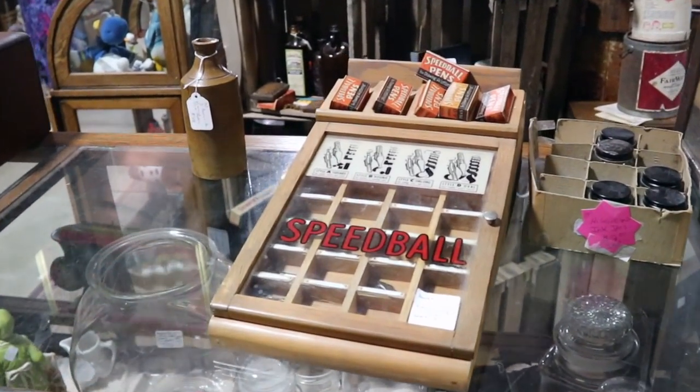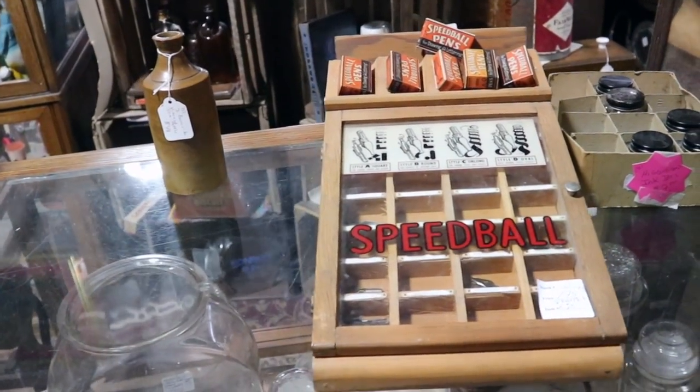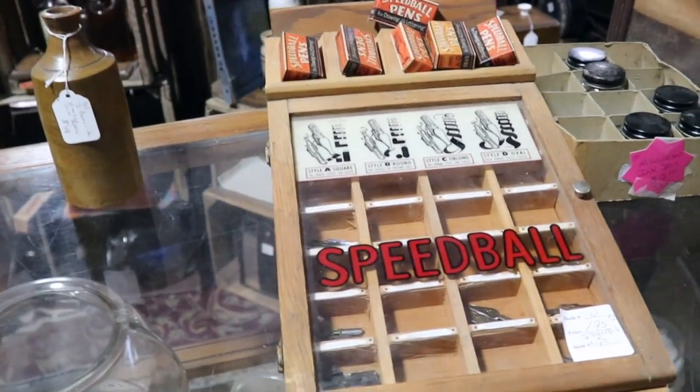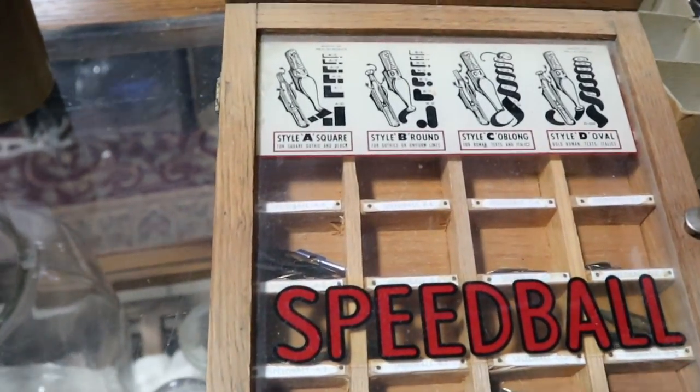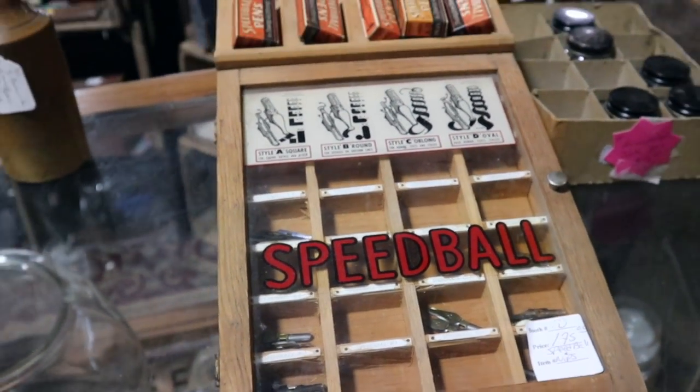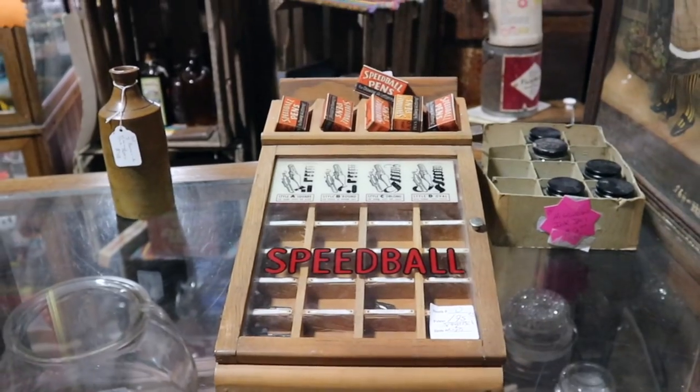Speedball was a very popular lettering set for advertising, calligraphy, that sort of thing, drawing. This would have been the store display with all the different nibs. It's priced at $175 and it does seem to have a lot of the original contents.